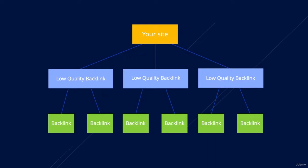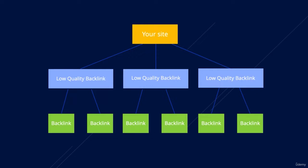Tiered link building is something that I've been doing personally for the last few years, and it works really, really well if you know what you are doing. Let's start off with the main basics: what links do you build tiered links to? That is a question that a lot of people have.